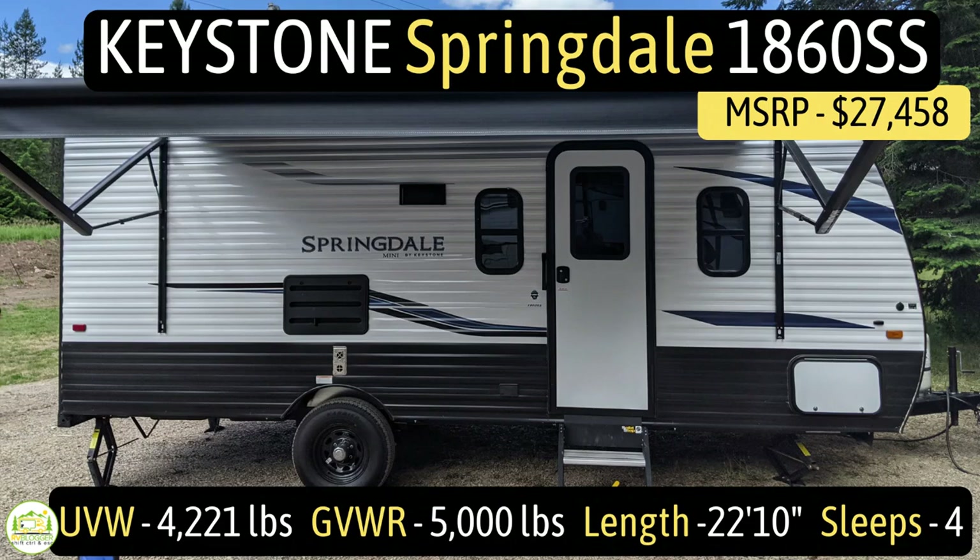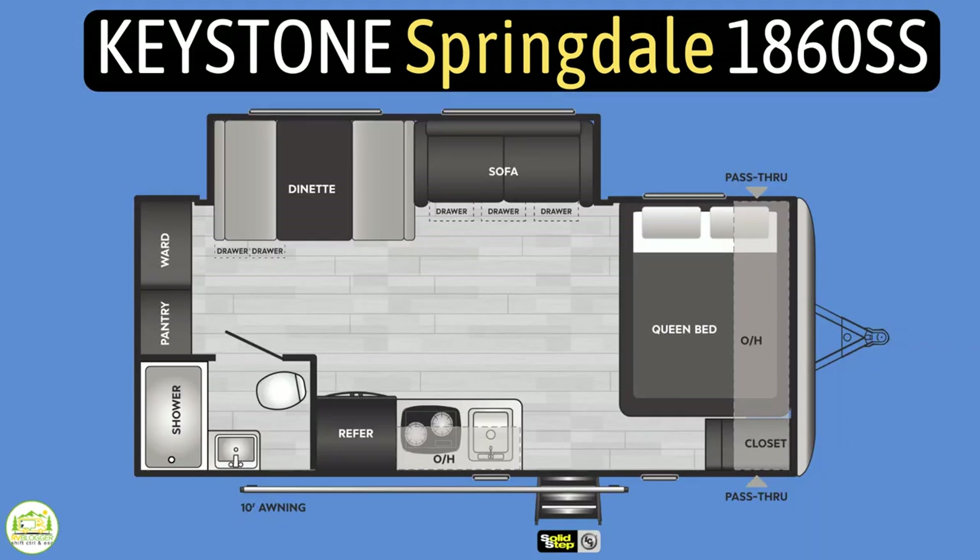This travel trailer is the Keystone Springdale model number 1860 SS. It has an unloaded vehicle weight of 4,221 pounds, a cargo carry capacity of 779 pounds, for an overall gross vehicle weight rating of 5,000 pounds. It measures in at 22 feet 10 inches long, and it can sleep up to four people.